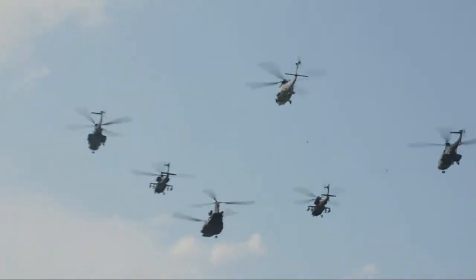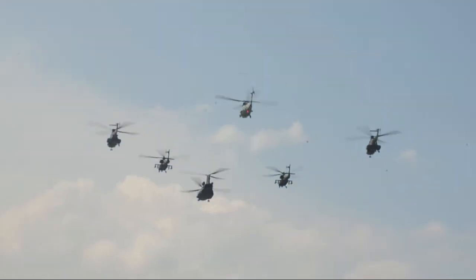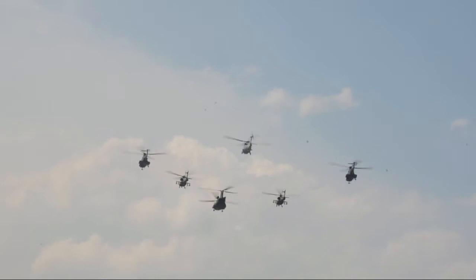Coming up next, our RSF aircraft from the transport group will be making their way into show center, performing the maritime air surveillance role together with the Navy.